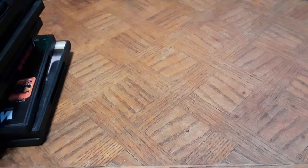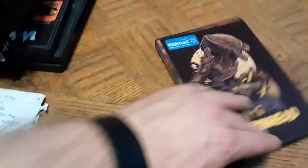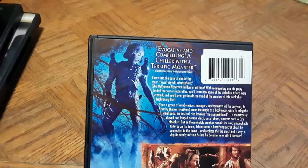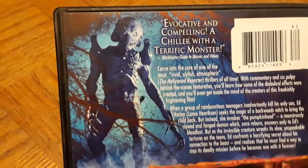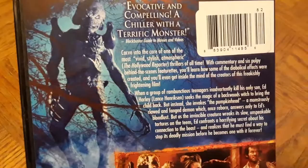Next is a 1988 classic I didn't have yet — Pumpkinhead, picked up for five bucks at Walmart as a Walmart exclusive cover. It's kind of like a horror fairy tale and one of the best horror movies ever made in my opinion. Lance Henriksen stars in it. It has commentary and behind-the-scenes featurettes about the making of the monster. The review calls it 'evocative and compelling — a chiller with a terrific monster,' and they're right.